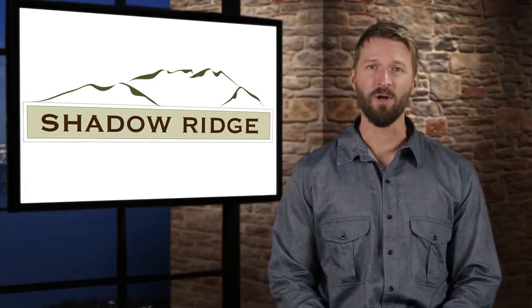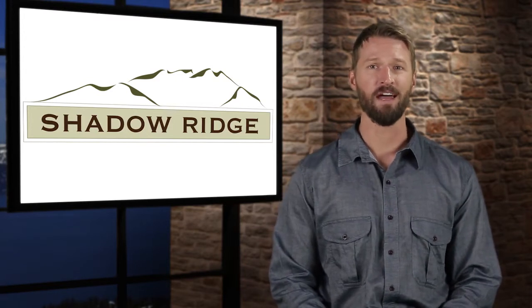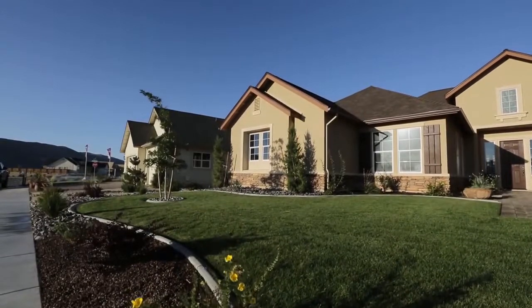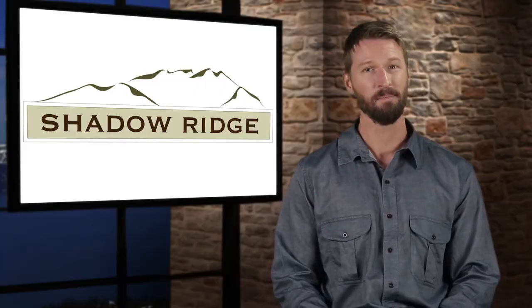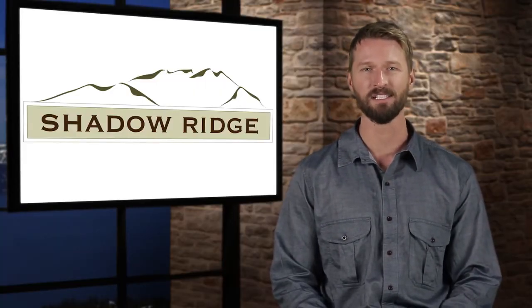A new phase of 78 homes is also in the final stages of permitting at our award-winning community in Sparks, Shadow Ridge. Homes ranging in size from just over 2,300 square feet to just over 3,300 square feet, huge lots, spacious three-car garages, and prices starting in the low 300s. Anticipation has been growing for the next phase. Let's go out to Steve again for more.